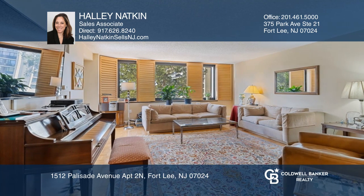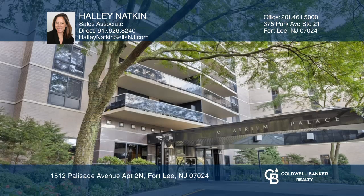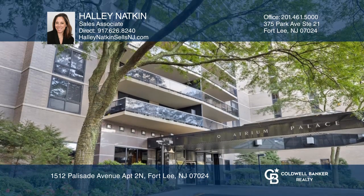Enjoy a lovely eat-in kitchen, large bedrooms, and great storage. Resort-like community with 24-hour concierge, indoor and outdoor pools, and the list goes on.